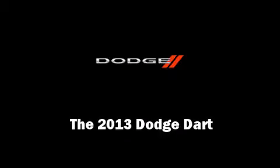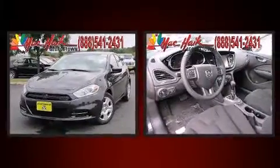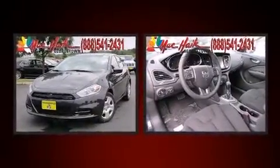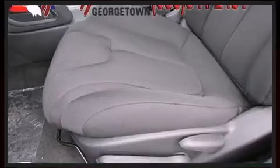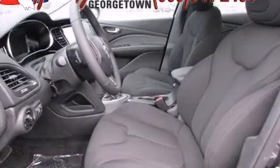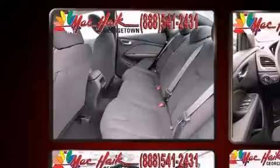Outstanding design defines the 2013 Dodge Dart. This four-door, five-passenger sedan stands out among competitors in its class. It features an automatic transmission, front-wheel drive, and an efficient four-cylinder engine. The engine breathes better thanks to a turbocharger, improving both performance and economy.